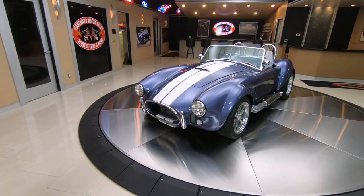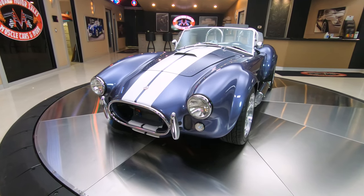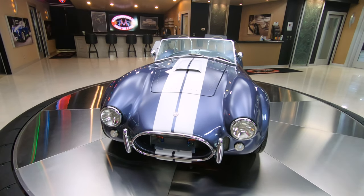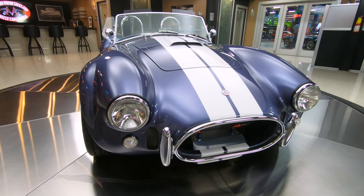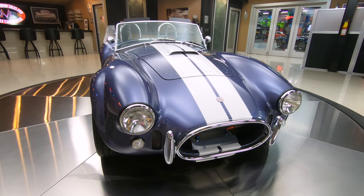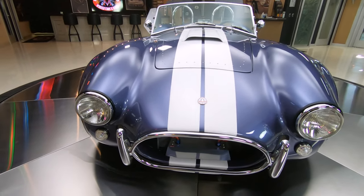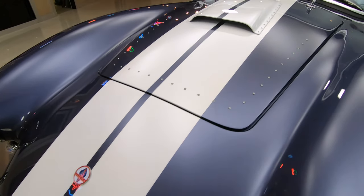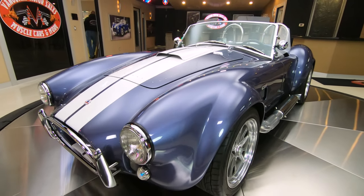Now as you notice, this color is very unusual. This is a one-of-one car that Backdraft did — this is the only car painted this color. It's kind of a purplish-blue color. It is sweet as can be. If you're worried about pulling into a car show and seeing another car that looks exactly like yours, this is the car for you because you will not find another one this color. This thing is absolutely gorgeous.